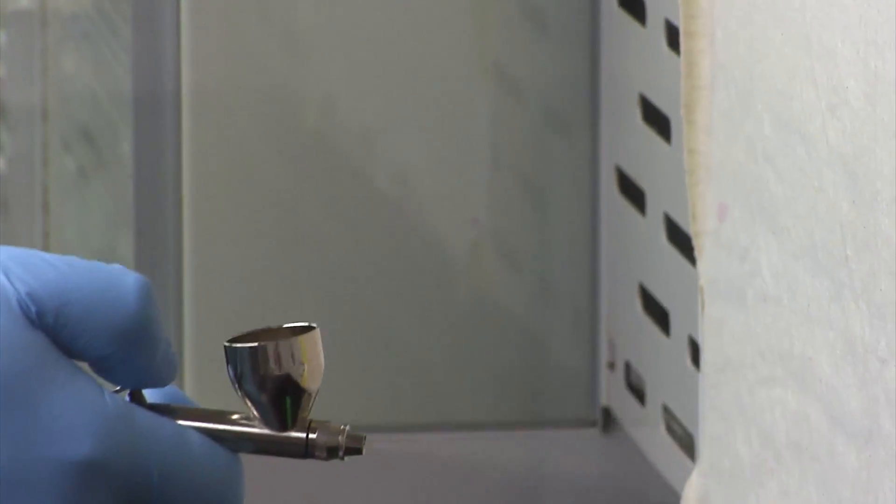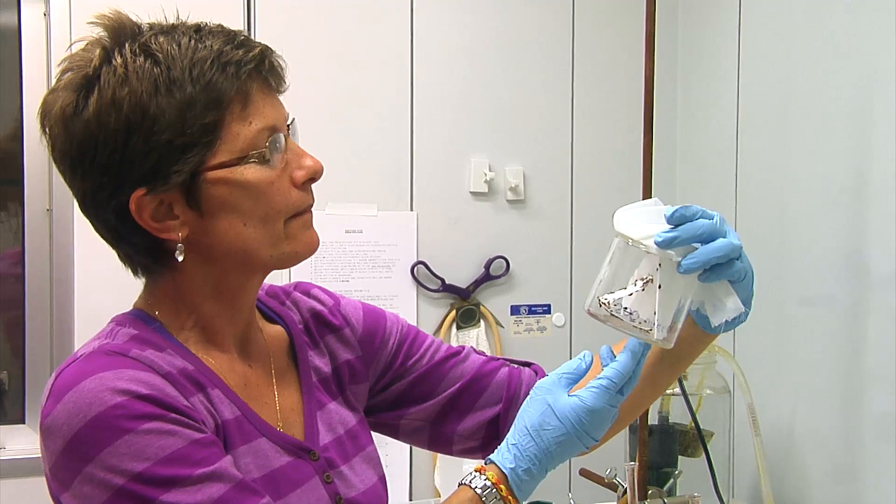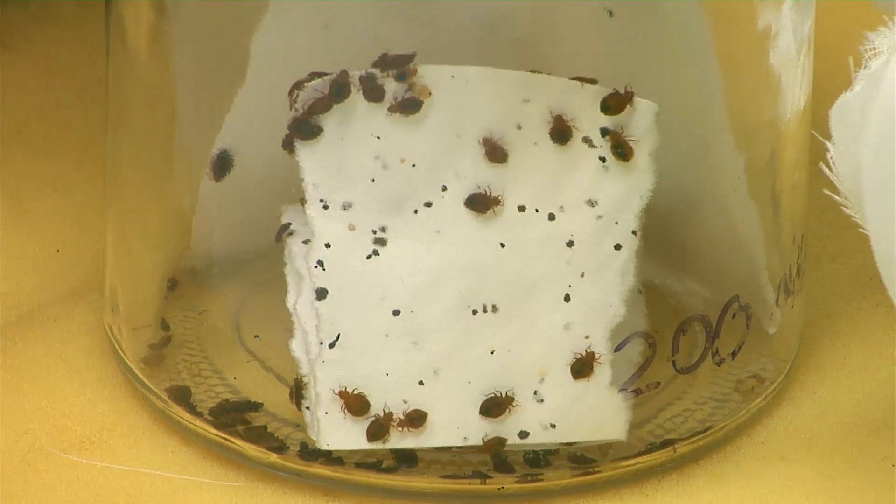The fungus can be sprayed anywhere. We spray barriers around the areas where we know that the bed bugs will walk. Before infected bed bugs die, they can take the fungus back to other bed bugs that are hiding. The key benefit of this is that we're able to target those bugs that are hiding in the cracks and crevices that can't otherwise be treated with a chemical.